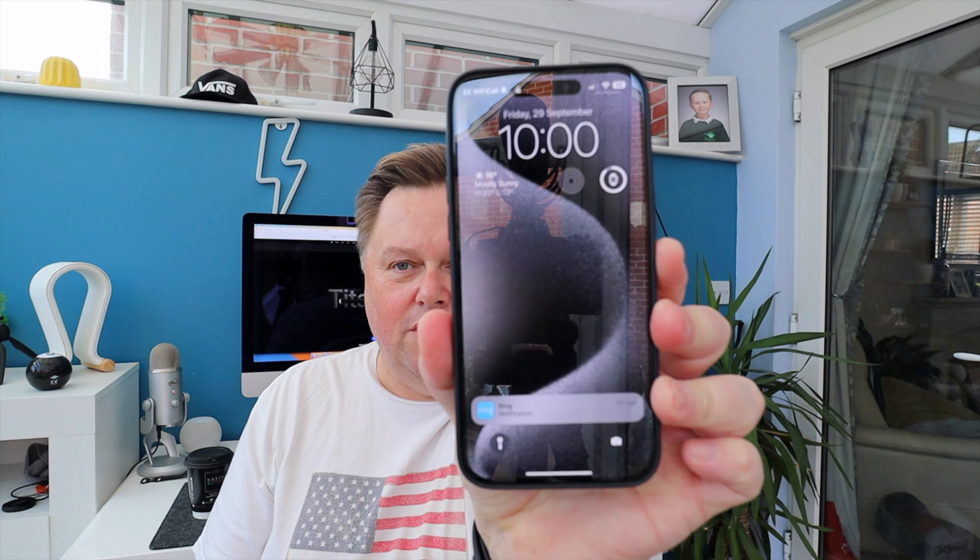There's some updates coming to Apple TV. There is more coming from — I've got this one here. This, people, is the iPhone 15 Pro Max.